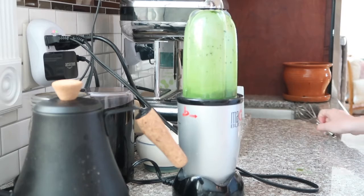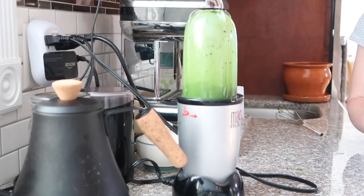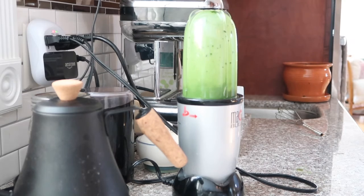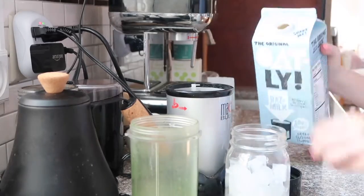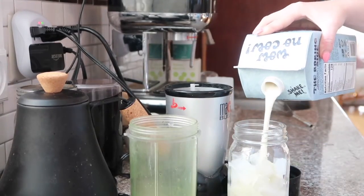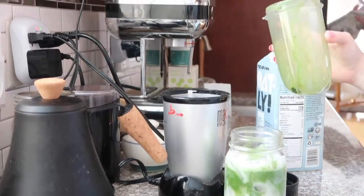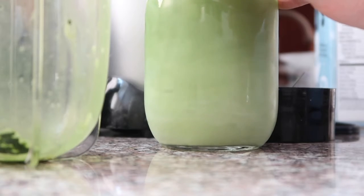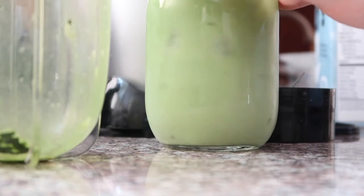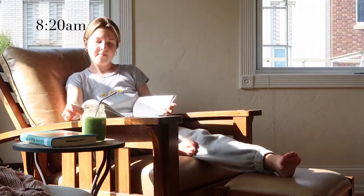Sometimes I use honey or lavender honey, but this morning I was just going with my pure matcha flavor. I blend that up together with some hot water, grab some ice in a mason jar, pour in a bit of Oatly — my favorite non-dairy milk — and then top it with my matcha and give it a nice satisfying stir.